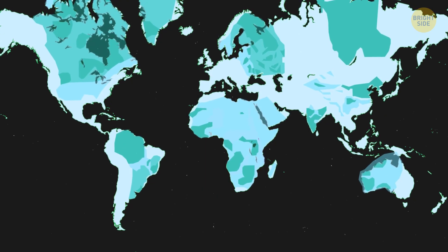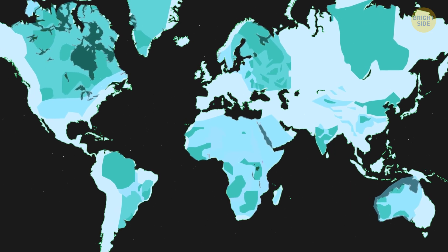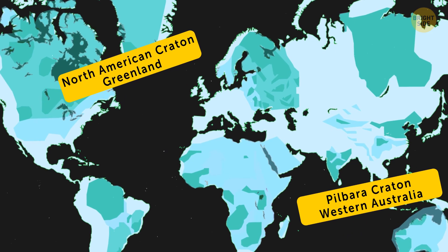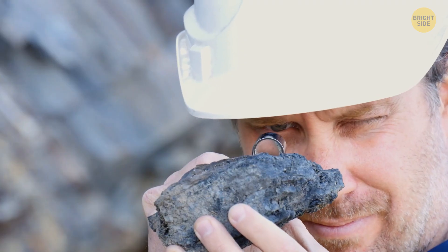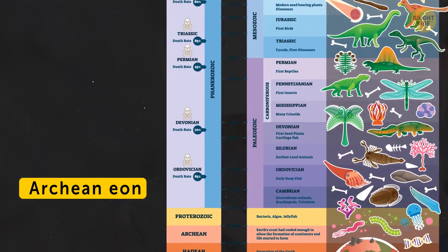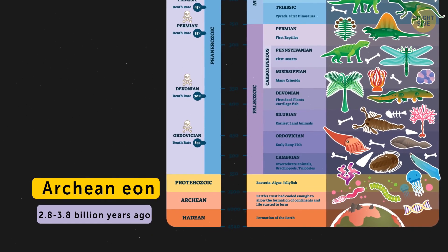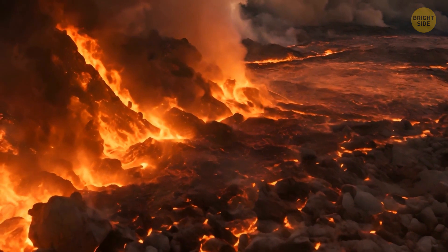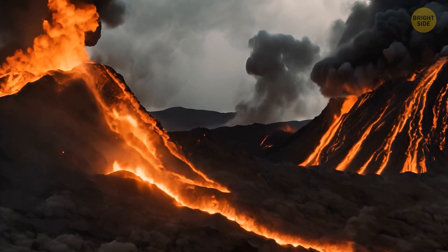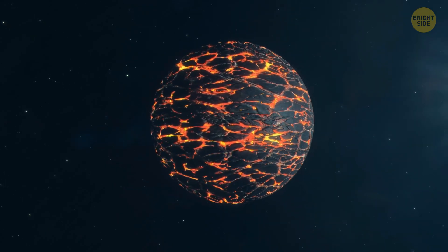Recently, geologists checked out zircon crystals from two of the Earth's oldest continents and regions: the North American Craton in Greenland and the Pilbara Craton in Western Australia. It turned out that rocks from these continents could tell us what happened to our planet during the Archean Eon, from 2.8 to 3.8 billion years ago. It was a crazy era for our planet, back when magma rich in elements we've never seen before pierced the surface and broke out for the first time, changing what the land looked like forever.